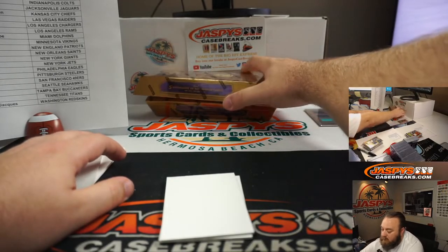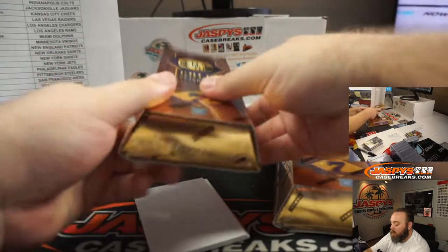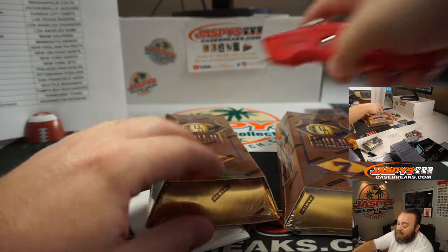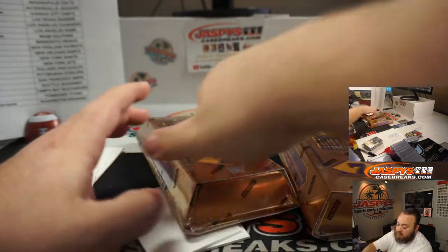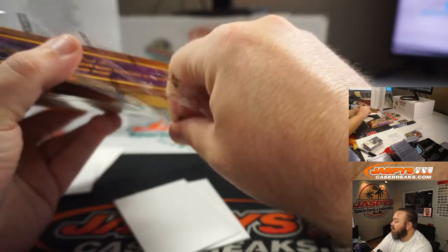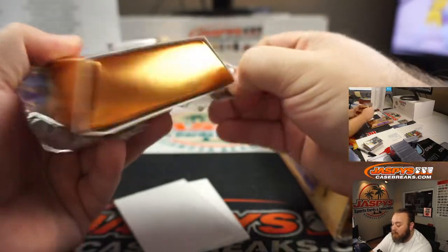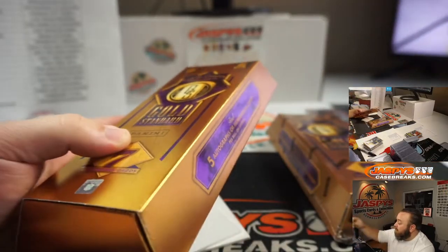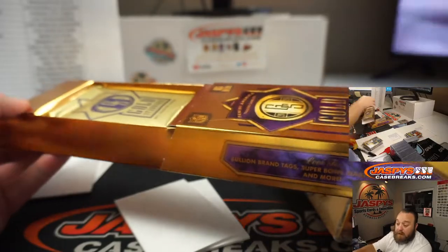Last two boxes, guys. And like I said, pick your team number 12 is from the same case. So if you like what you see, maybe your team was hot — you think the rest of the boxes are going to keep going for it, go ahead and get your team now. If your team was cold, do you think the second half is going to turn it around? Go and get your team now before it gets put into a random number block or bought by somebody else.